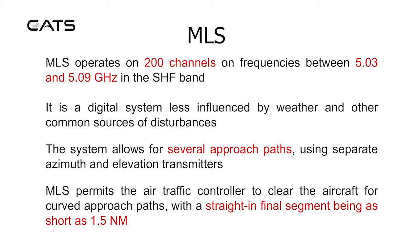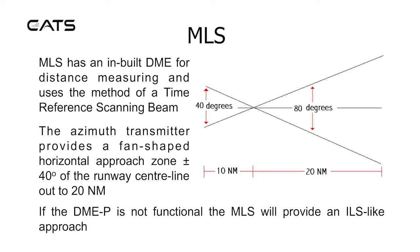The MLS permits the air traffic controller to clear the aircraft for curved approach paths, with a straight-in final segment being as short as 1.5 nautical miles. MLS has an inbuilt DME for distance measuring and uses the method of a time reference scanning beam.